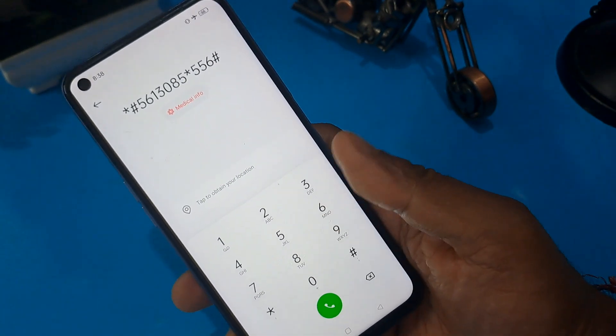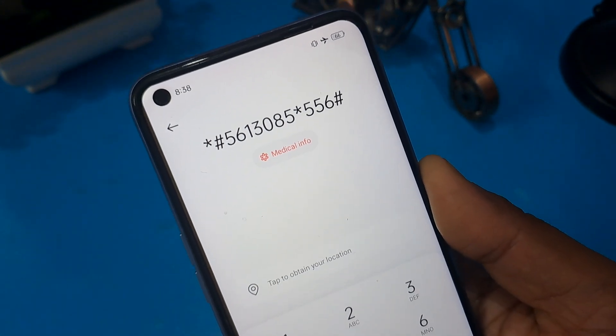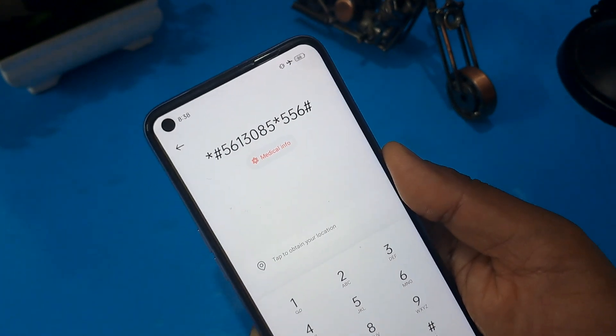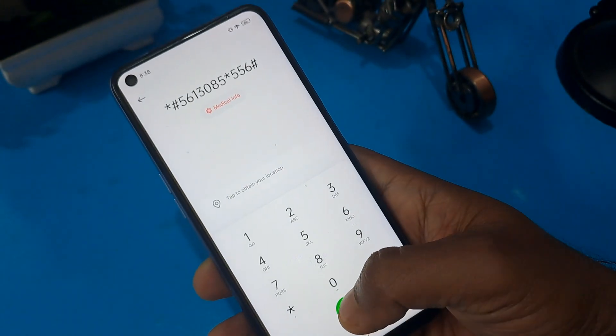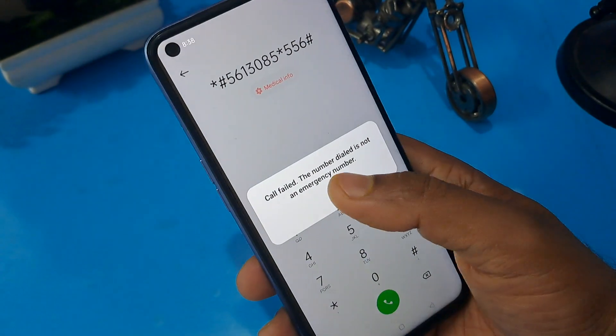You can take a screenshot or note down this code: 56130855*556#. After that, press the call button a minimum of five times.